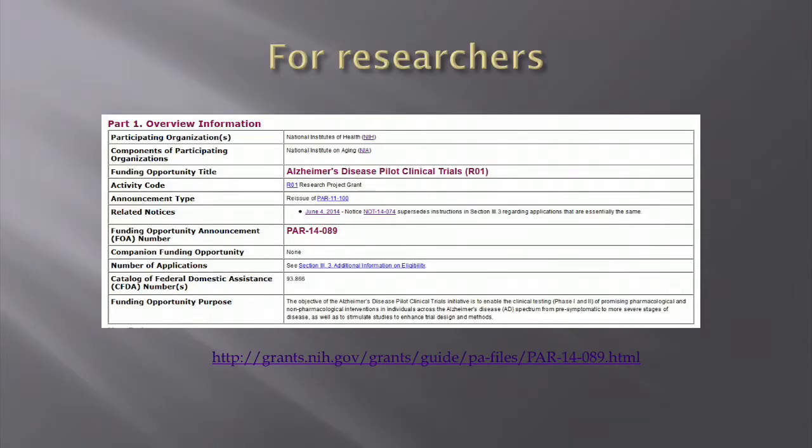We also have an Alzheimer's disease pilot clinical trials opportunity — a great opportunity for people interested in doing research. If you're not generally a researcher but have seen something that you think works, you might be able to partner with someone who does research in this field. It's very broad: it includes clinical trial tools, non-pharmacological approaches, and lots of other areas. These are pilot clinical trials, so they can be smaller. It's a great opportunity for people interested in trying things out.